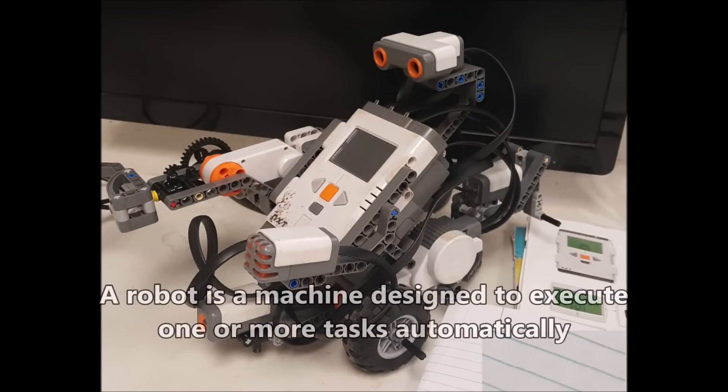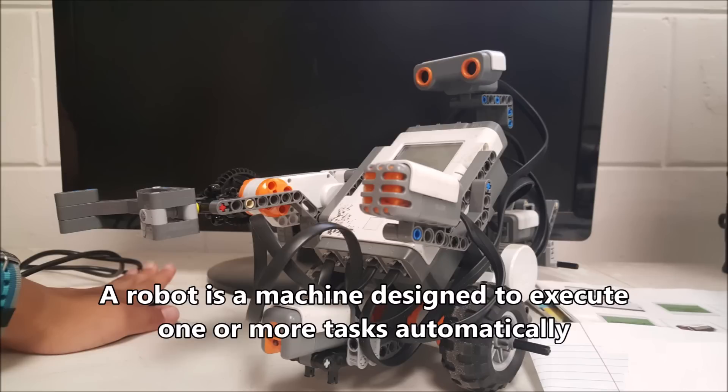For some reason it's not a requirement, so I'm just going to say that the definition, or a simple definition of a robot, is a machine that is designed to execute one or more tasks automatically, or that is programmed to do something.